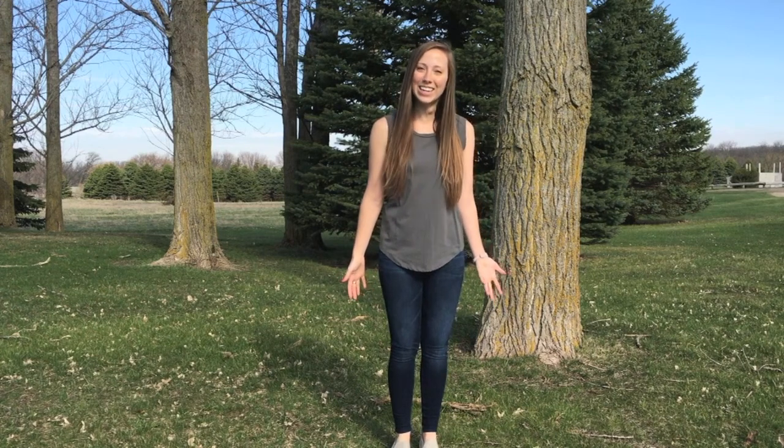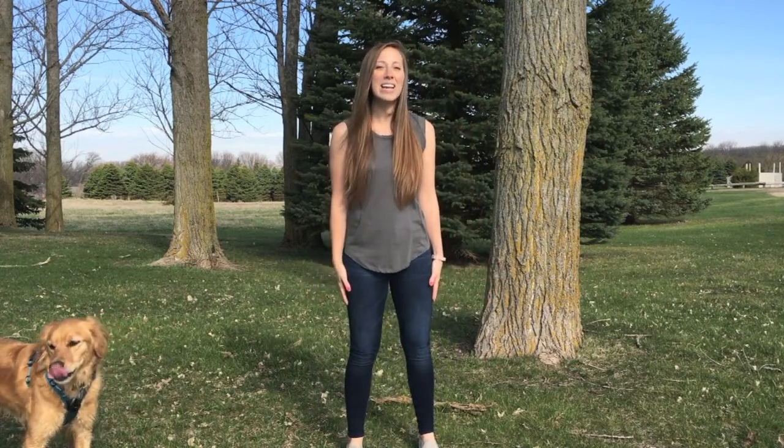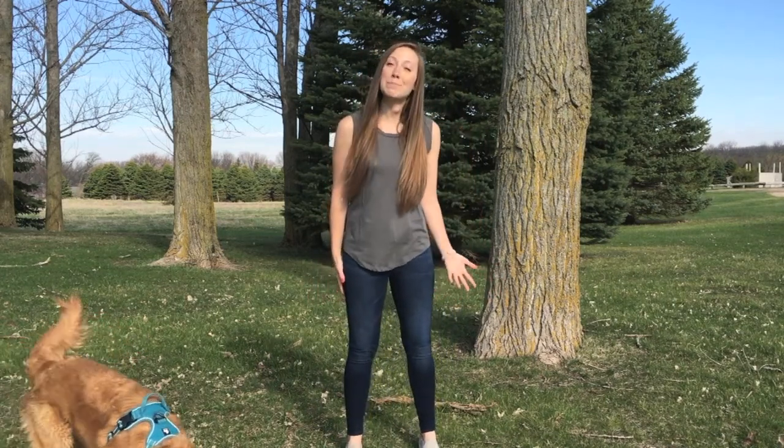Hola amigos y amigas! Hi friends! It's Miss Ashley from the Dickinson County Nature Center, and I love learning foreign languages so I thought it would be a lot of fun to teach you guys some outdoor words in Spanish.